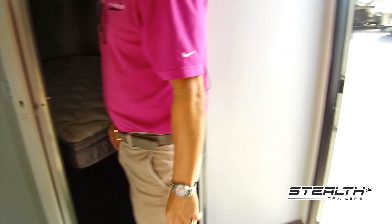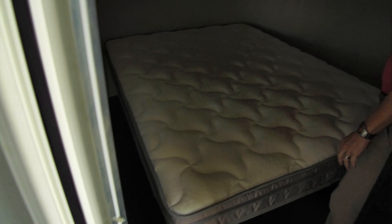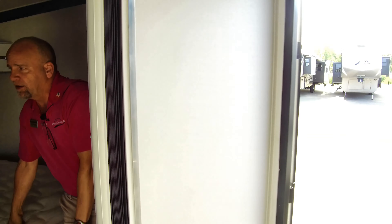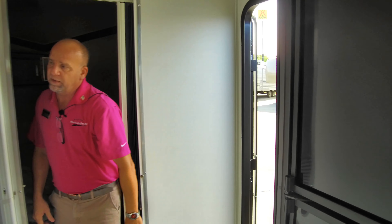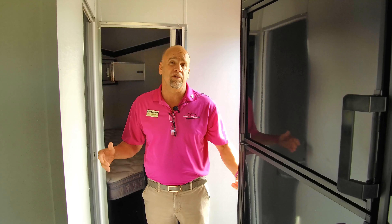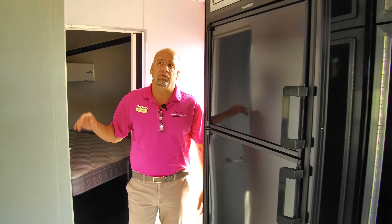There's a nice big Dometic refrigerator — gas/electric. This is the 30 QB model, one of the biggest ones you're going to get. There's a queen-size bed up front, storage above the bed, storage underneath the bed, and a nice little sink area. It brings a level of comfort where you can spend longer periods of time out there. These are a lot easier to sell to your wife when she knows she can be comfortable — queen-size bed and a nice bathroom.